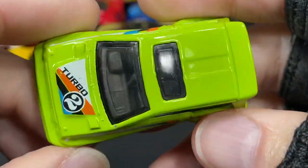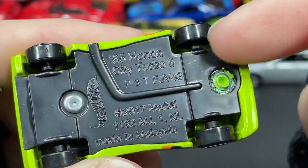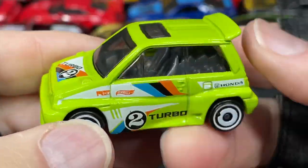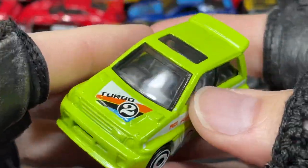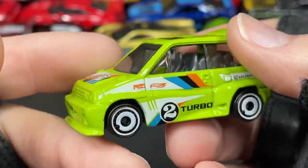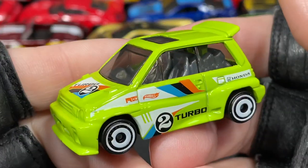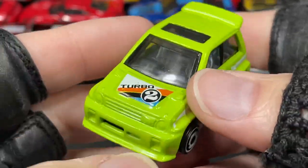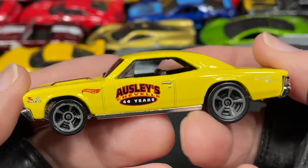Everybody loves the Honda City Turbo 2 — the '85 Honda City Turbo 2. This is the new color for 2022 — hopefully they'll recolor it before the year is over and have two or even three different colors. It's new for 2022 and already released in December 2021 as part of the A Case. B Case is out too — I found two B Case cars I haven't opened yet.